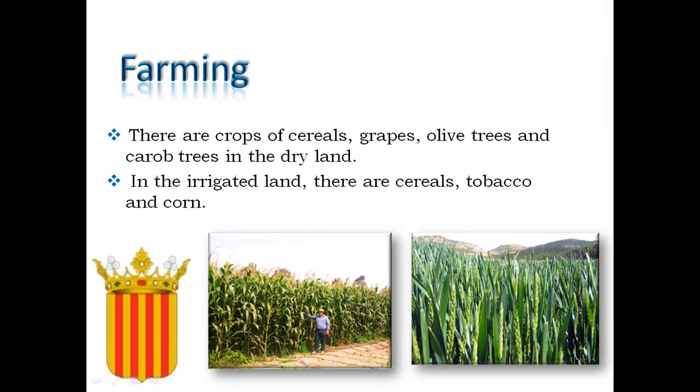In this region it is normal to farm crops of cereals, grapes, olive trees and carrot trees in the dry land. And cereals, tobacco and corn in the irrigated land. As you can see, on the left there is a field of corn and on the right there is a field of cereals.